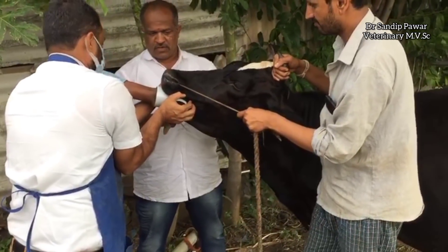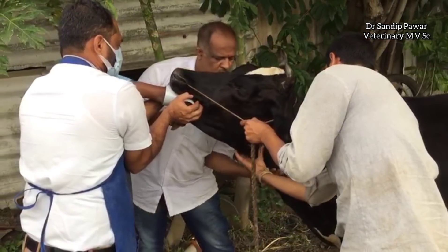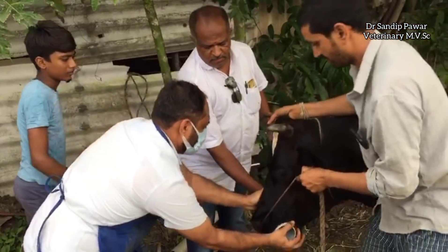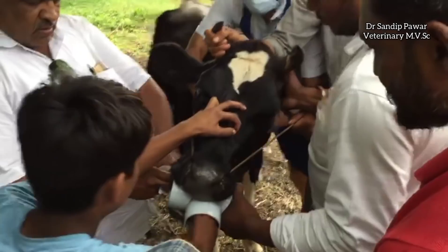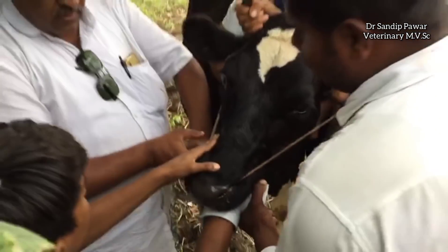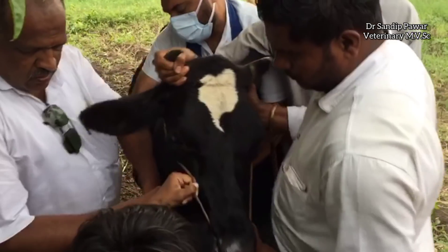The boy passes his hand to remove the obstruction, but the cow is not standing in one position. The obstructed guava is pushed from outside toward the mouth, and an attempt is made to pull it out.